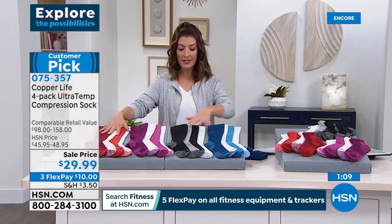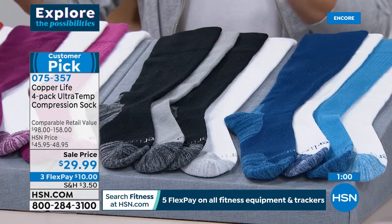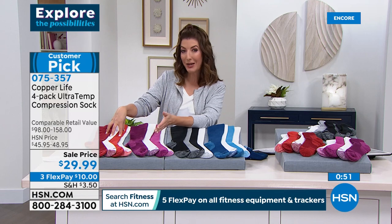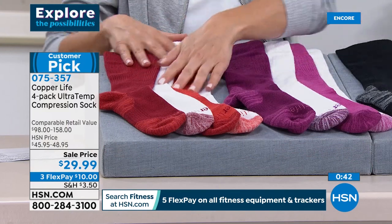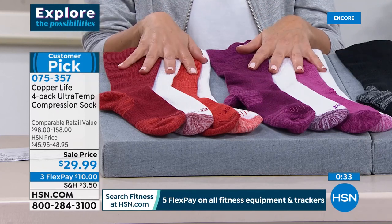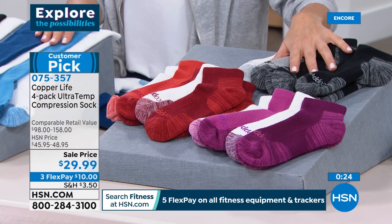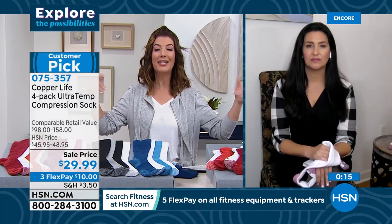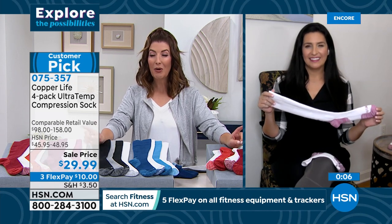Over-the-calf is usually more expensive — the comparable retail value is 98 dollars for a four-pack, and that's no exaggeration for this quality with copper-and-zinc infusion, odor control, moisture-wicking, and compression. Hundreds of people are placing orders. Over-the-calf options: red-and-white, purple-and-white, basic blacks-grays-whites, and blue-and-white. Ankle-length available in three colors: basic, red, and purple. Stock up on socks today — it's a practical way to kick off the new year and get ready for all your fitness goals.